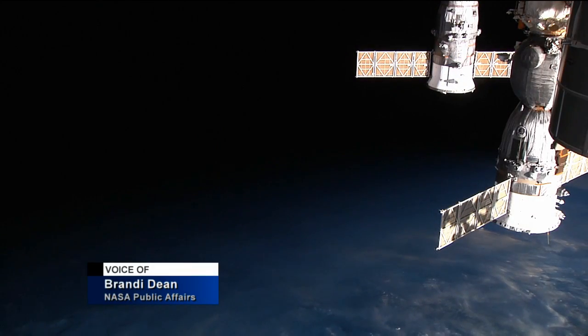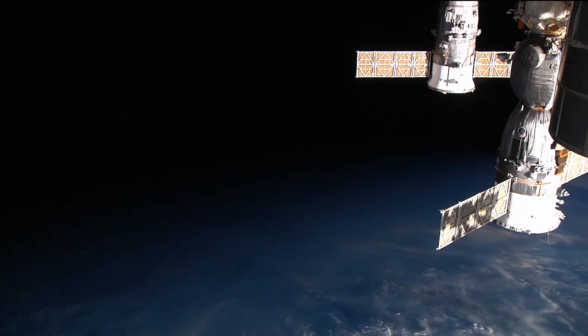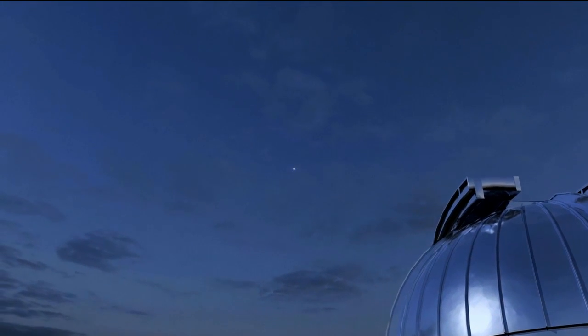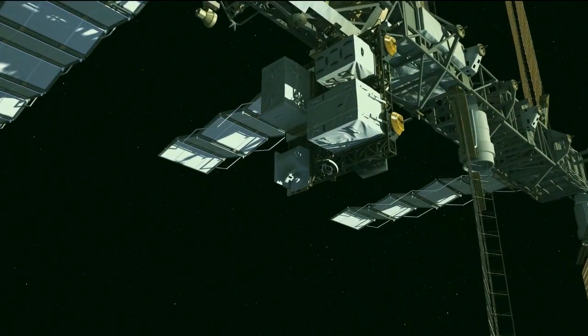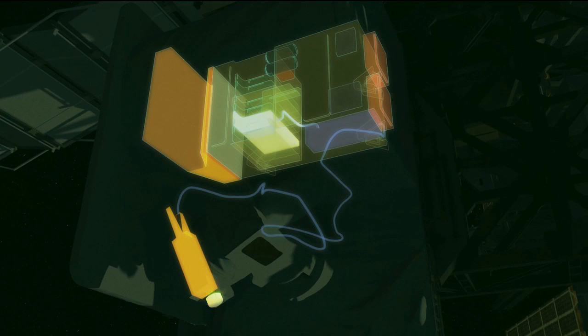Optical communications is a major technology for NASA because it has the potential to provide 10 to 100 times faster data rates compared to existing radio wave transmissions — really like an upgrade from dial-up to DSL. Radio waves are typically very long wavelength and diverge quickly over time. Optical communications, on the other hand, use a focused laser beam with much shorter wavelength, so they can pack more bits of information into the same transmission in the same amount of time, creating a bigger pipeline for space data transmissions.